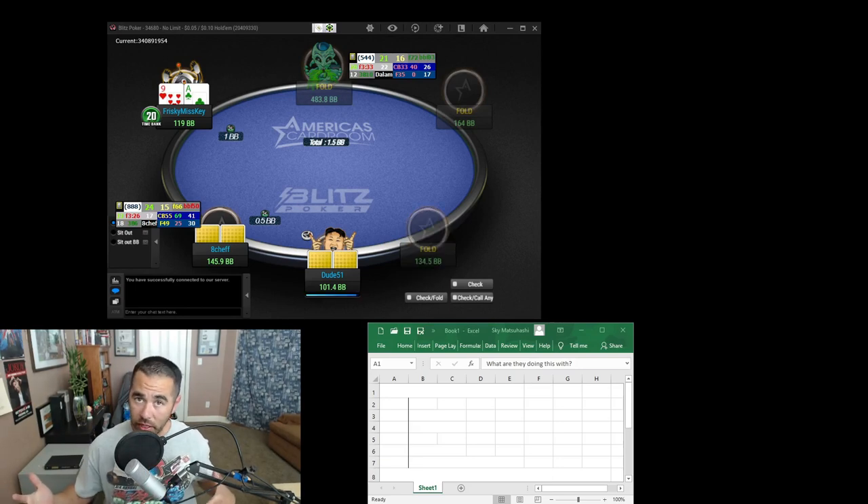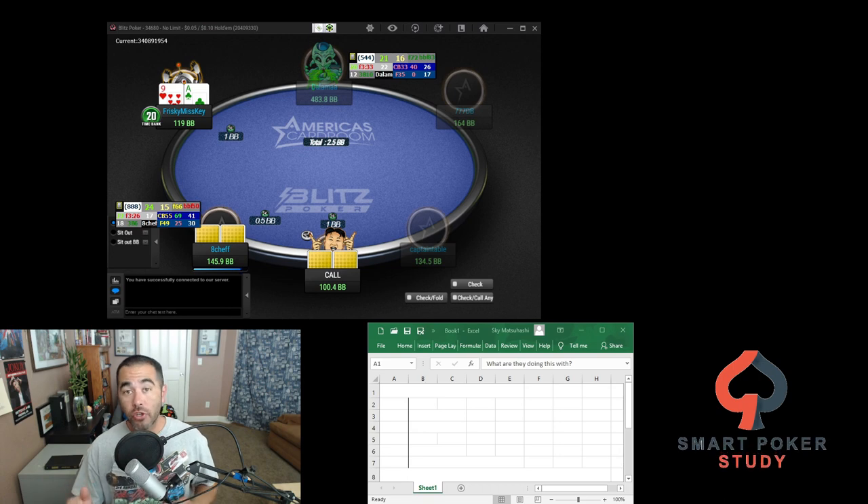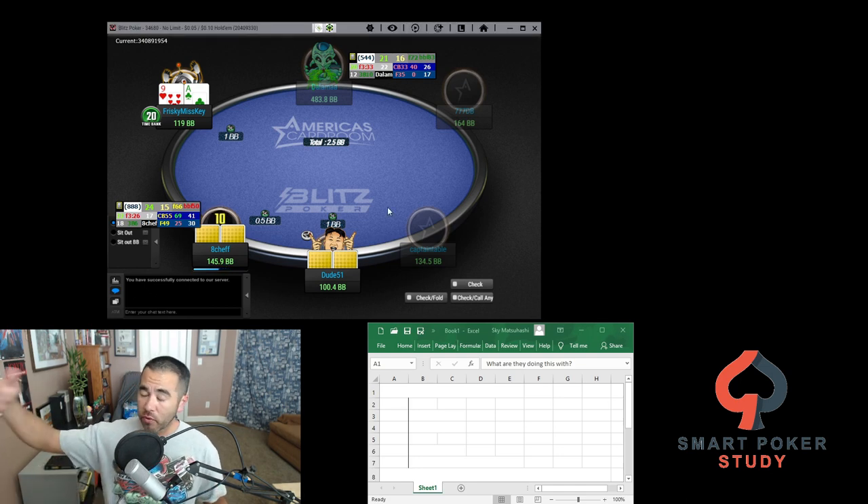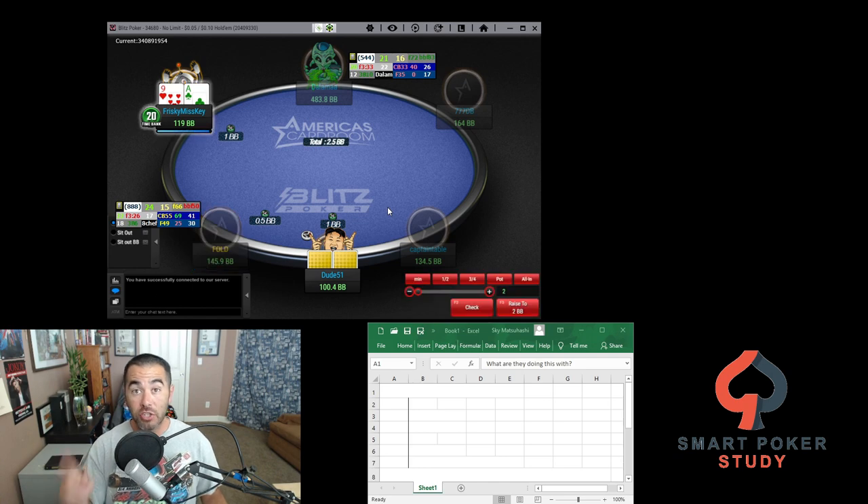Hey, hey, poker peeps. Thanks for tuning in. This is Sky with Smart Poker Study. So this is an educational commentary, and in this video I'm going to be talking about two specific things that you must start doing in your very next session and every session after that — things that are going to help you make better decisions.